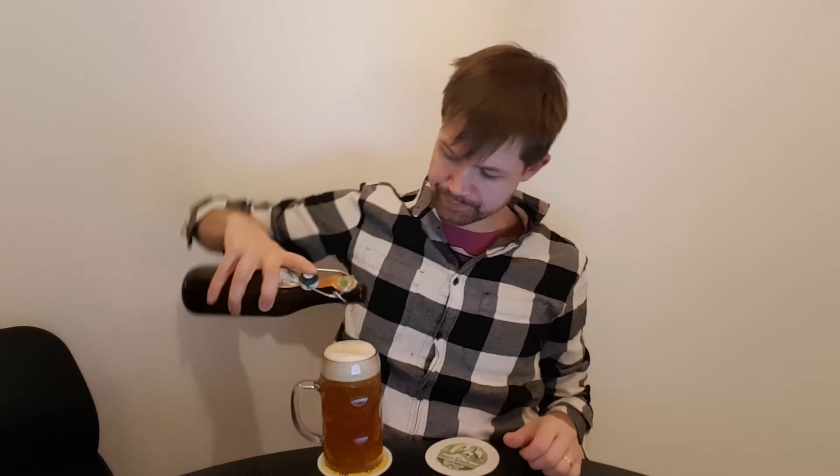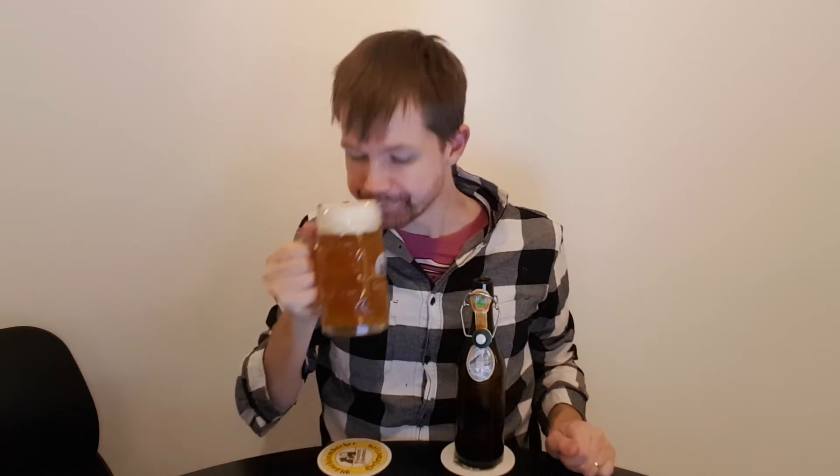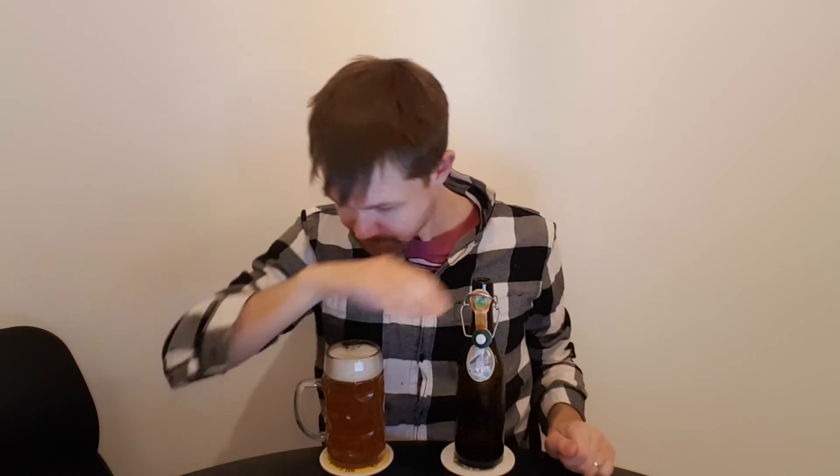Better to pour all of it into the glass. The Wolframsbräu Wolframsseidla, which is a Kellerbier. Let's give it a try. Wolframsbräu, Wolframsseidla — Prost! No doubt about it that it's a really high quality, really fresh Kellerbier and a great example of the style.